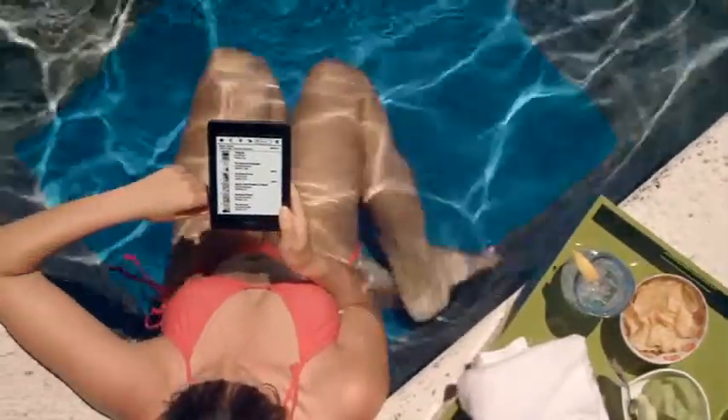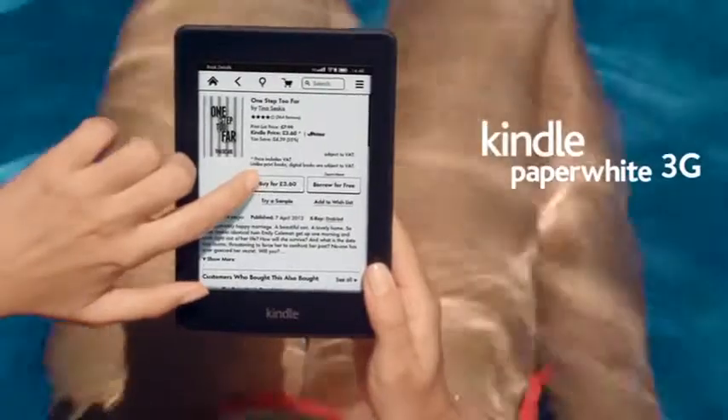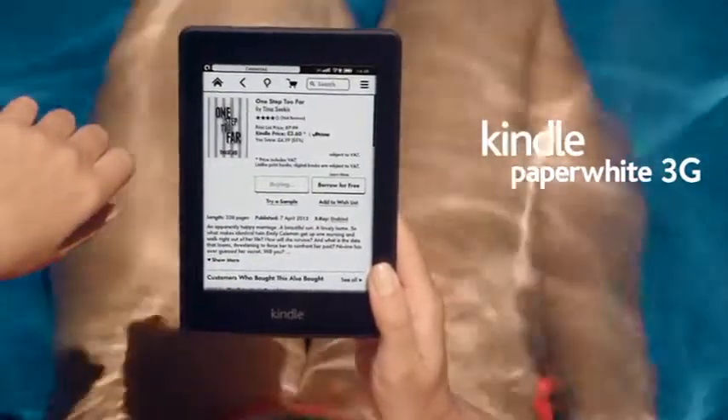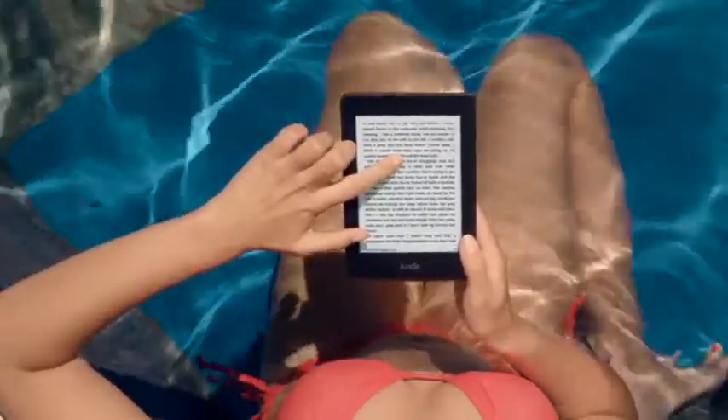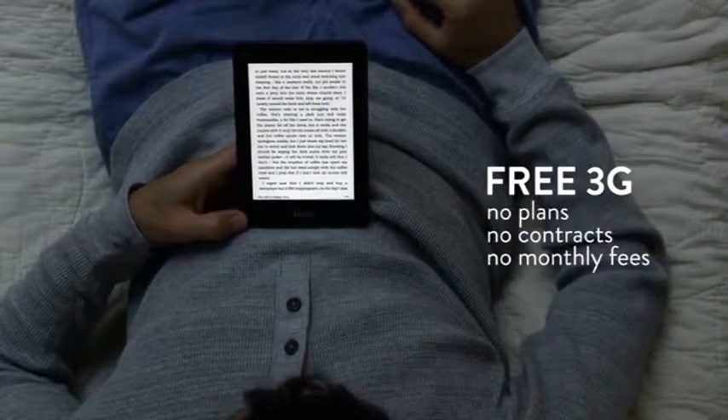To avoid hunting or paying for Wi-Fi hotspots, consider Kindle Paperwhite 3G instead. This 3G connection works in over a hundred countries and is completely free. No plans, no contracts, no monthly fees.